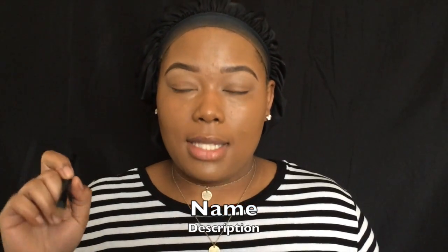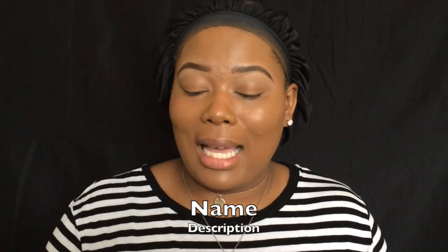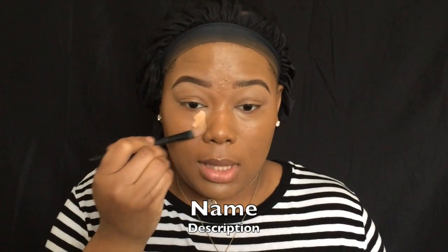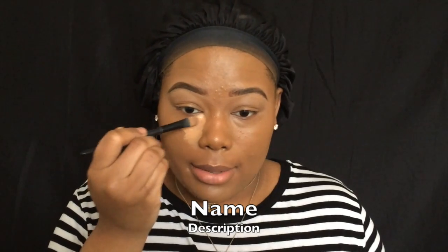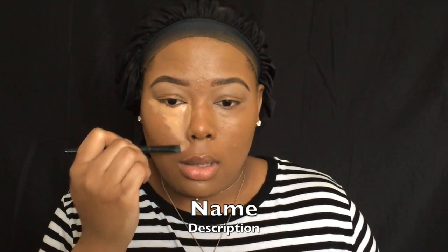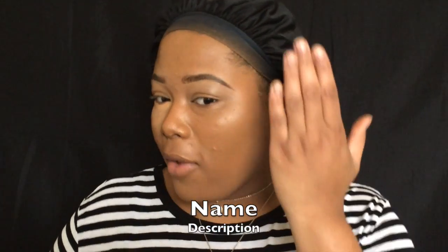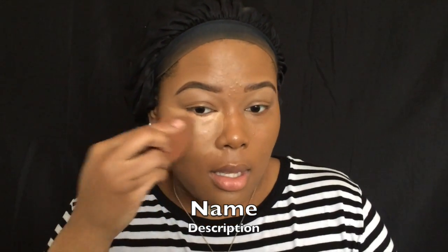Now that my foundation is on and popping, I'm going to move on to highlighting the face. With a no makeup makeup look, I'm not going to be contouring — I'm just going to use blush to give the face some dimension. I am going to highlight with Cool Tan by LA Girl, the same concealer I used to carve my brows. If you don't highlight, look how flat this side of my face looks — but after blending, this side is gonna look some type of way.